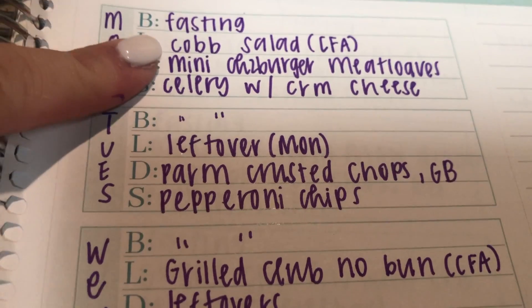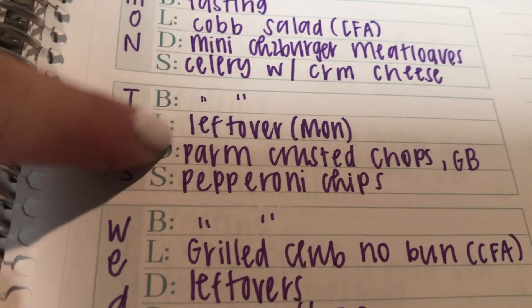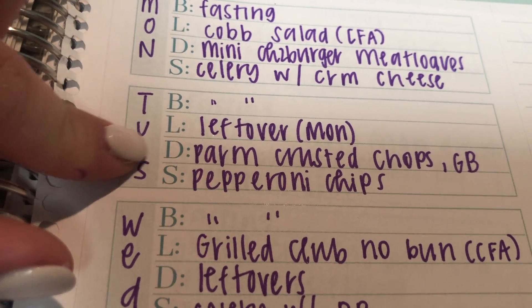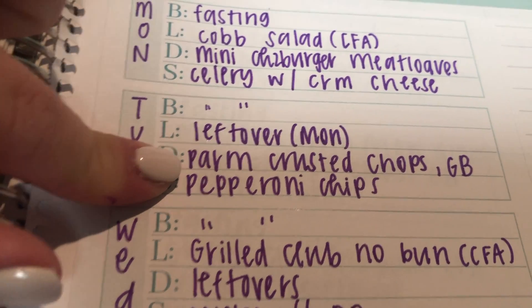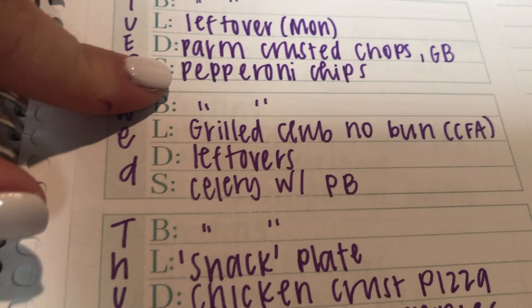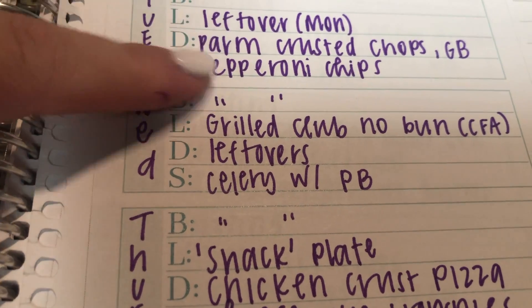Tuesday for lunch I'm going to bring leftovers of the mini cheeseburger meatloaves because I get tired of eating at work every day. We're also having green beans with that. For Tuesday dinner, we'll do Parmesan crusted pork chops either in the air fryer or in the oven with the leftover green beans. And then I made some pepperoni chips — basically you just put pepperoni in the oven, though I bet you could do it in the air fryer too.